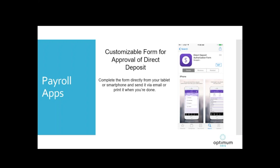Another payroll app features a customizable form for the approval of direct deposit. If you are working from a tablet — say you're a payroll person working remotely — you can customize a direct deposit authorization form for your company and send it to an employee. The employee can fill it in with their account number and routing number, electronically sign it, and email that completed form right back to you from their smartphone or tablet. It's a handy way to get that document out to employees from wherever you are and wherever they are — a nice, easy way to handle your direct deposit enrollments.